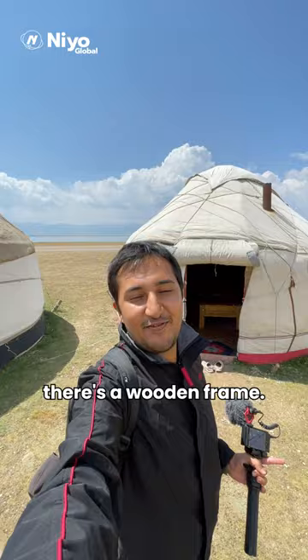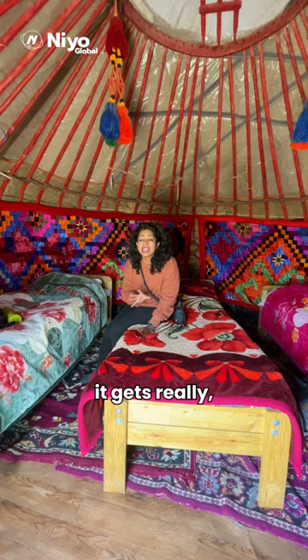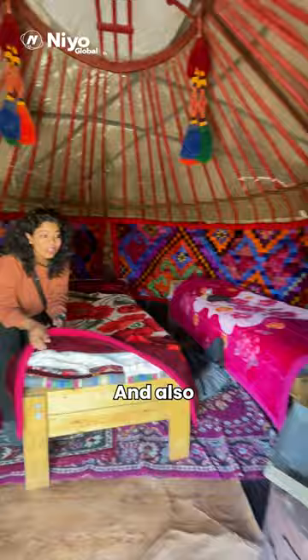Here's a quick room tour of what it's like. Yay, this is our yurt — three people can stay here. Since this lake is at an altitude, it gets really really cold at night, and that's why they have provided us so many blankets. There's also a fireplace with a chimney which they'll light at night.